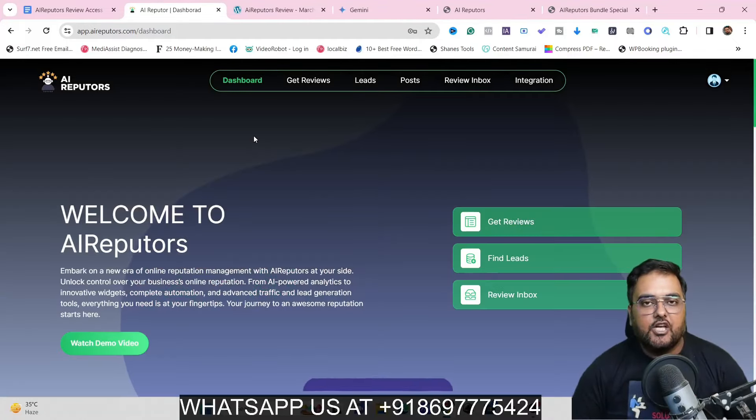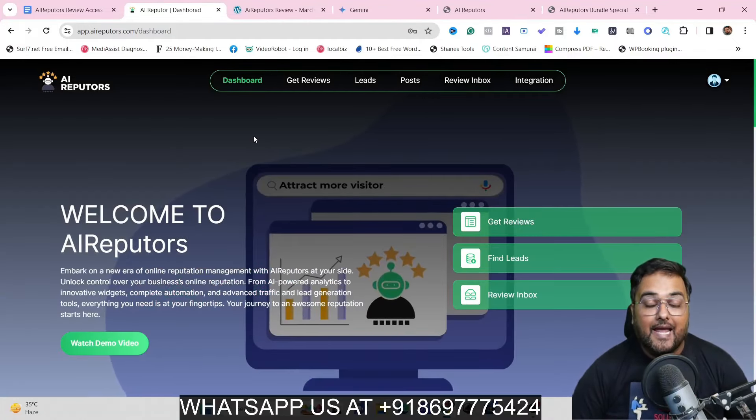Hey guys, this is Shayan from nkacademy.com and welcome to my AI Reputors Review.